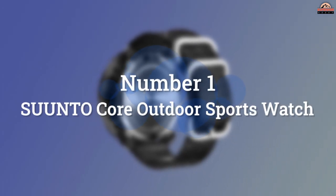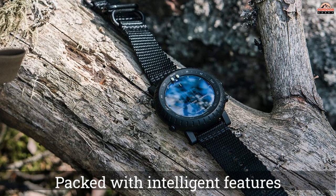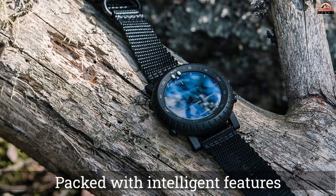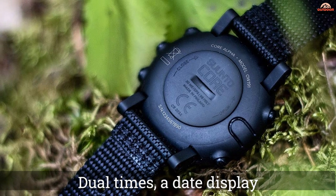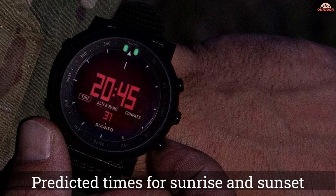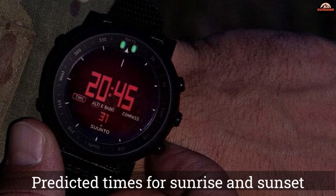Number 1: Sonto Core Outdoor Sports Watch. Equipped with an altimeter, barometer, and compass, the Sonto Core watch is a good choice to help you track performance, direction, and weather. This digital watch has an average battery life of 1 year and a face diameter of 1.875 inches.